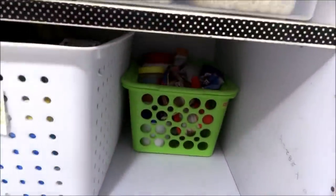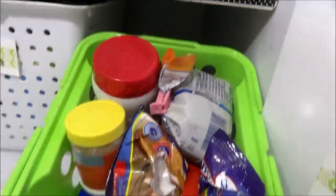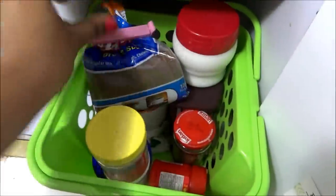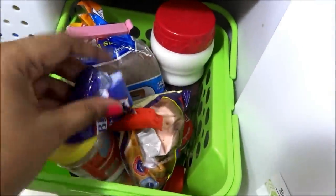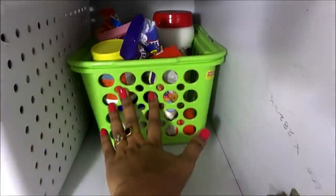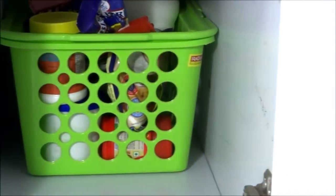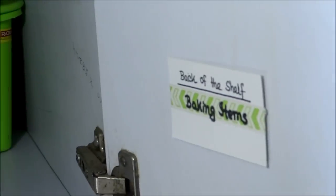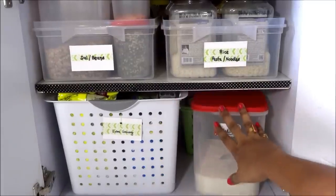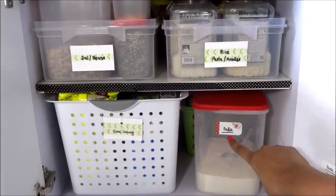At the back of the shelf I have kept baking items together, everything contained in a basket for easy access — take the whole basket out, use it, then put it back in its place. Remember tip number one: always use a basket to contain small or like items together. In front of the shelf I have kept wheat flour as we use it every day.